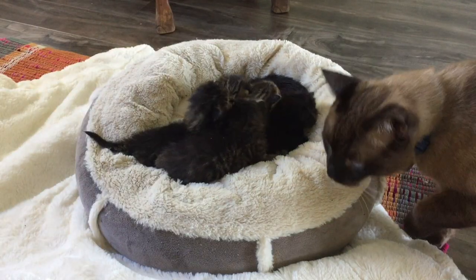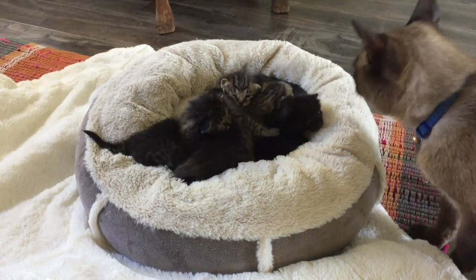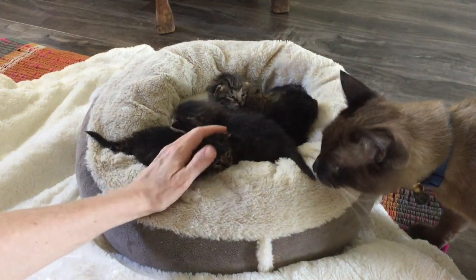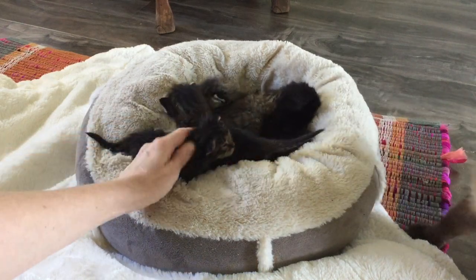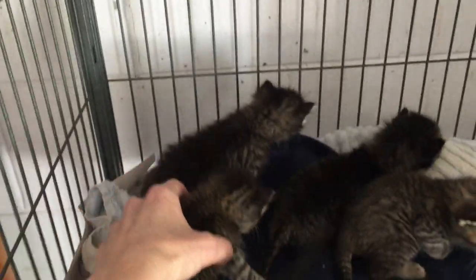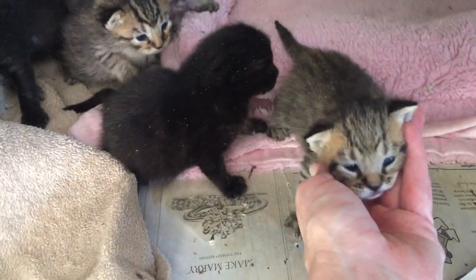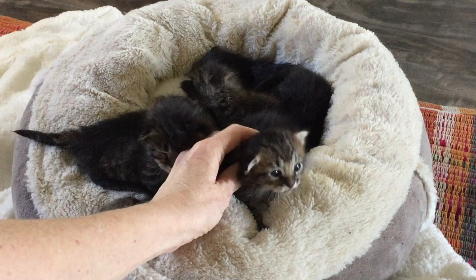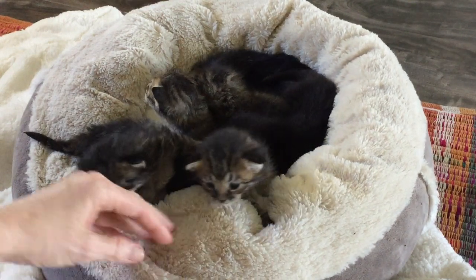Just seven or eight days old when they were found, these kittens have to be bottle-fed kitten formula every five hours until they're old enough to eat on their own. Ideally, the mother cat would have been rescued along with her kittens, but sadly in this case the mama was nowhere to be found and the kittens had to be moved right away.